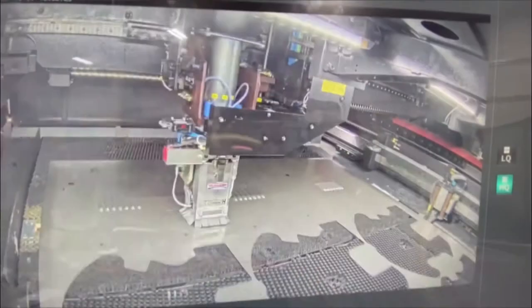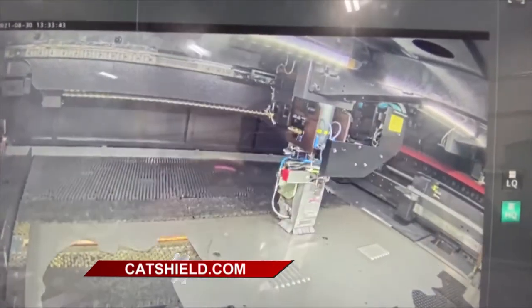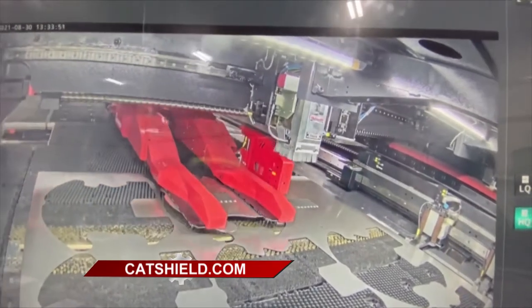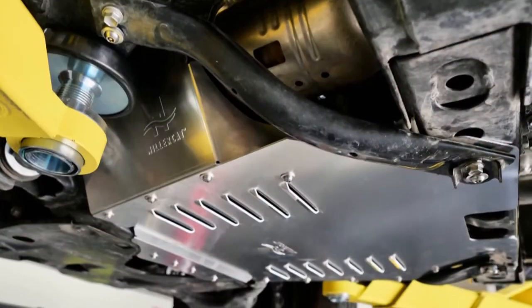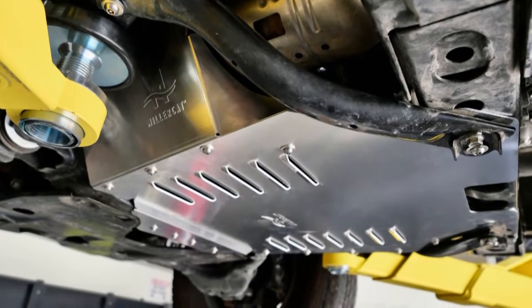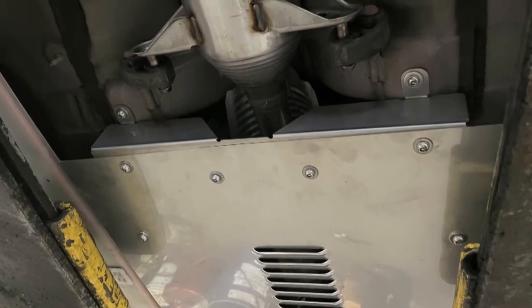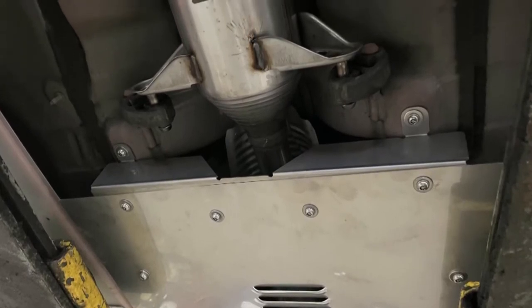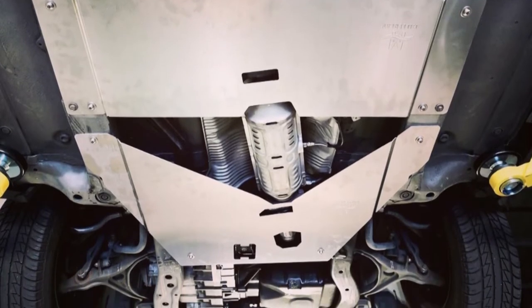You guys at MillerCat have been producing catalytic converters for a long time. So when we saw this problem start, we decided, let's put our manufacturing capabilities behind protecting converters. We were researching and seeing how these were actually removing the converters and coming up with ways to deter that from happening. We bring in the raw materials, we form and cut all our shields, and then we sell them back to the market. And everything's made in the USA.